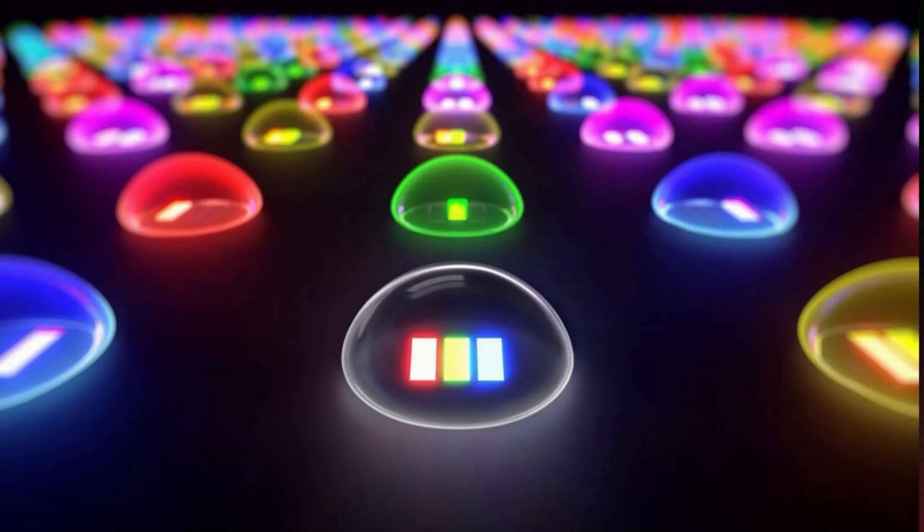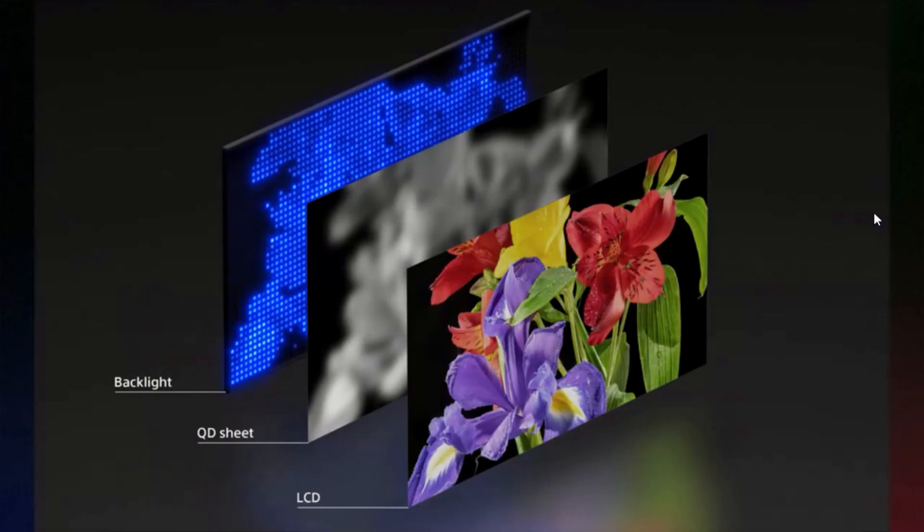So each LED is really full color and controllable to produce just about any full color. The next graphic shows the basic structure of a current QLED TV: there's a blue mini-LED backlight and a quantum dot enhancement film with red and green quantum dots that, combined with blue, makes white. What you end up with is a low-resolution black and white version of the image.